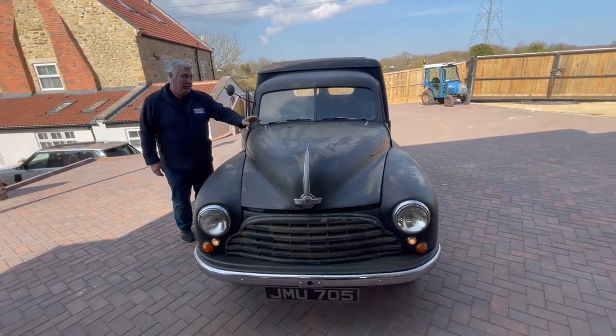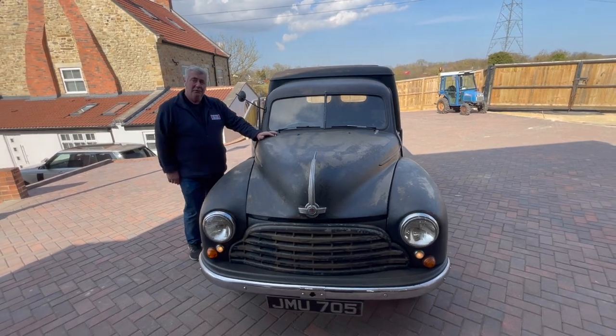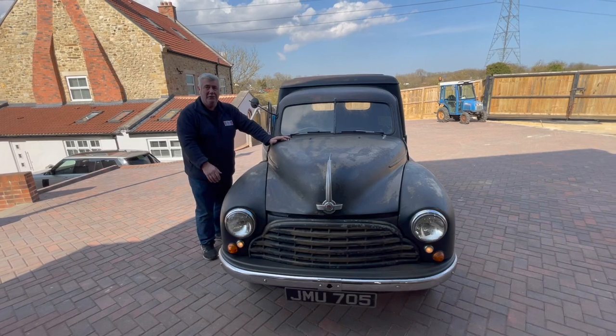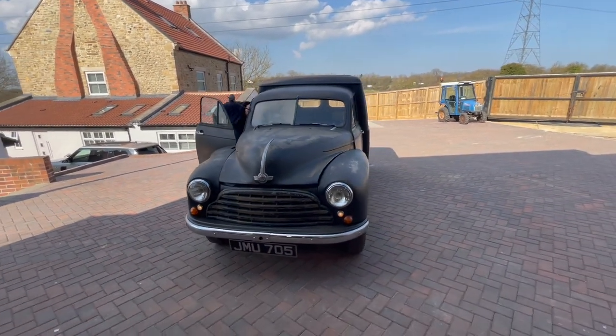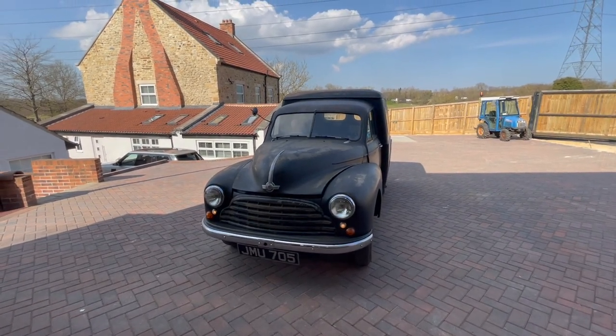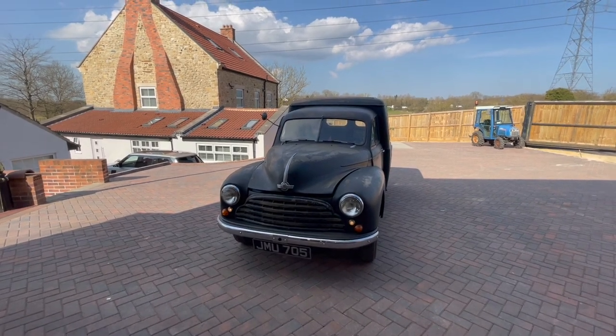There you have it — the Morris Oxford van with less than five thousand miles. So if you want the most original classic van, 70 years old, it's here at Harley Classics for sale, and there'll never be another chance. Right, let's fire it up!